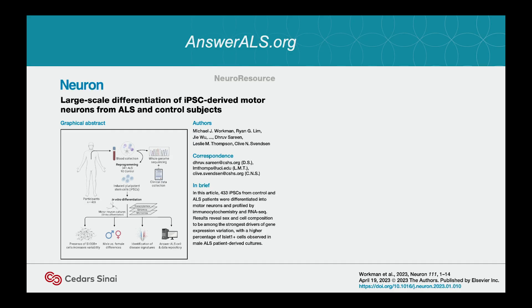We did just publish a paper on this. Essentially, this was the first large-scale differentiation: 340 ALS and 92 control cases, all differentiated into motor neurons. When we looked at RNA-seq, we didn't separate ALS and control — they pretty much overlapped. So there wasn't a smoking gun signal for ALS. We're going to have to do a lot more work to figure that out.